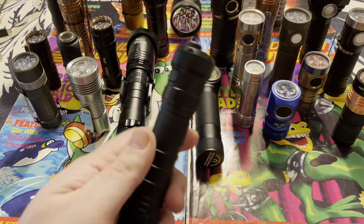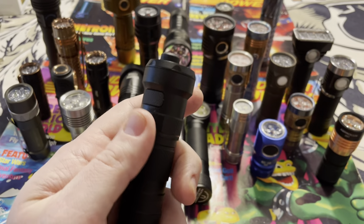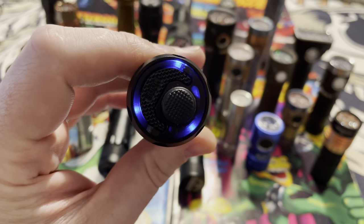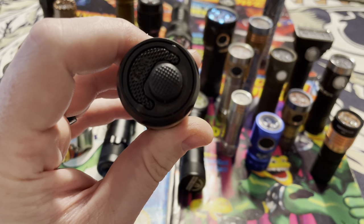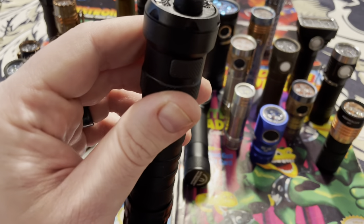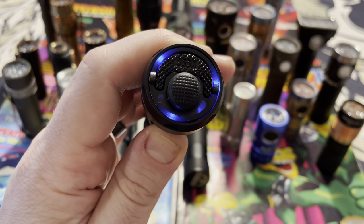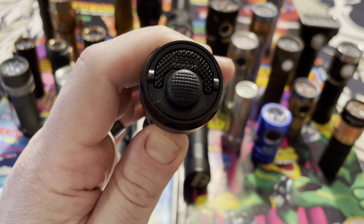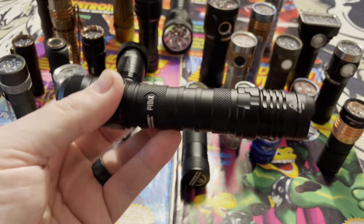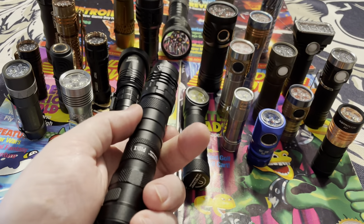A cool thing about these Nitecore lights is some of them you can get custom tail switches for. For about $15 you can put a tail switch on that will light up and give you different signal colors — this one goes from blue to red to green, or you can have flashing blue, flashing red, or flashing green. It's just a cool way to customize a Nitecore flashlight.